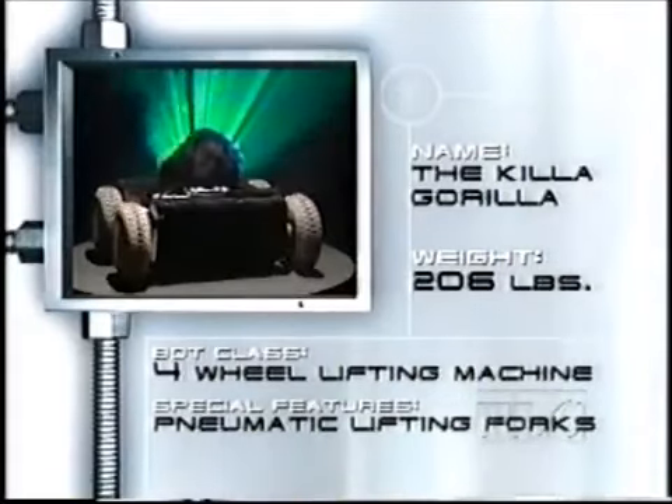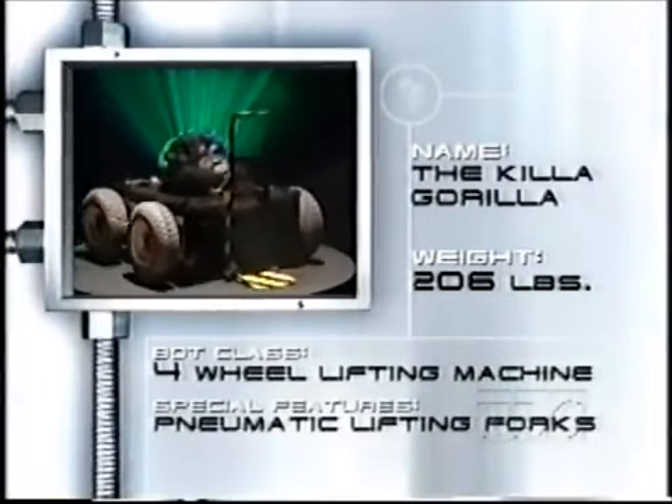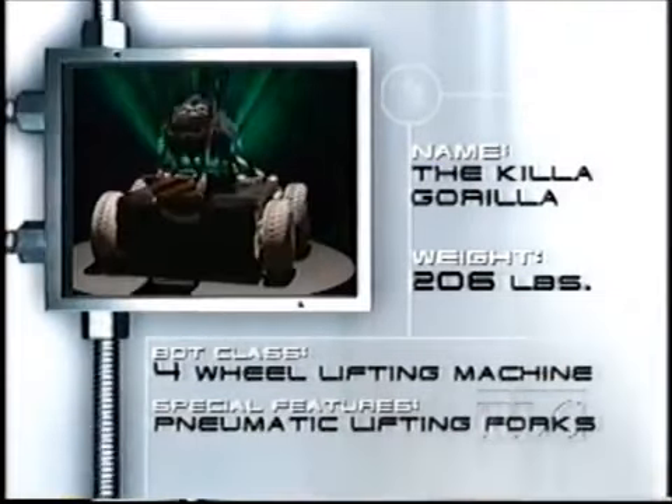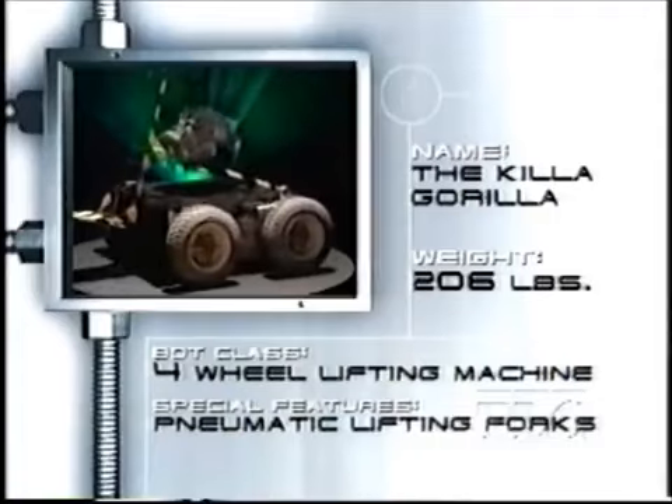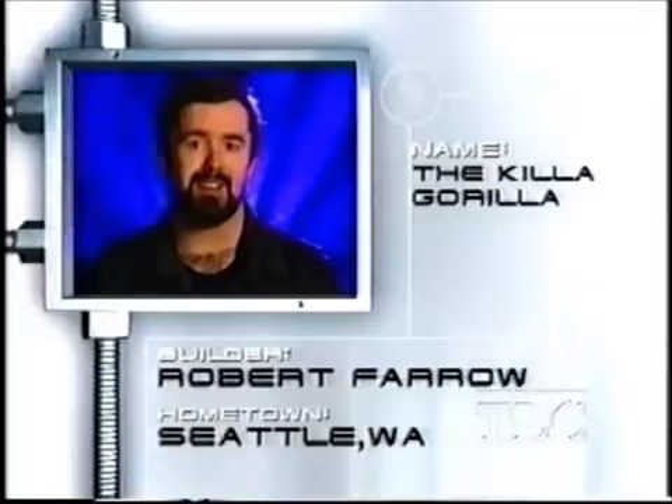This 206-pound beast is powered by four 36-volt motors, and the forklift-style arm is driven by two linear actuators that'll do more than just peel a banana. This beast has been tamed by Rob Barrow. Gorillas are the strongest primate in the jungle — our bot, the Killer Gorilla, is the strongest bot here.